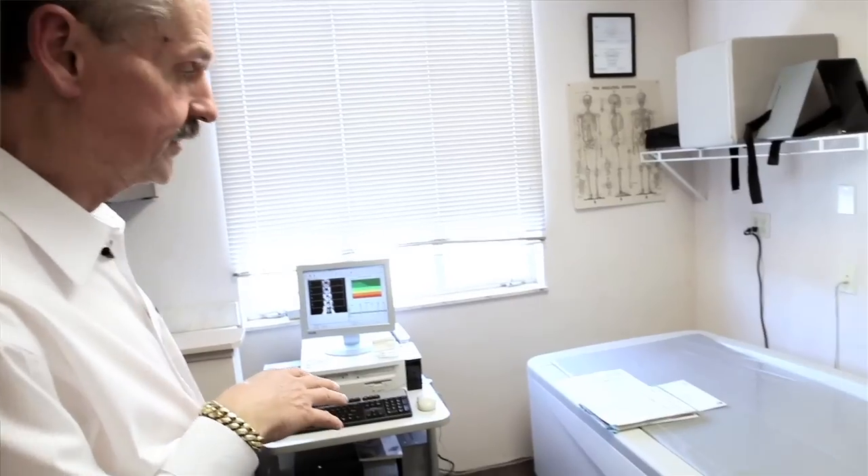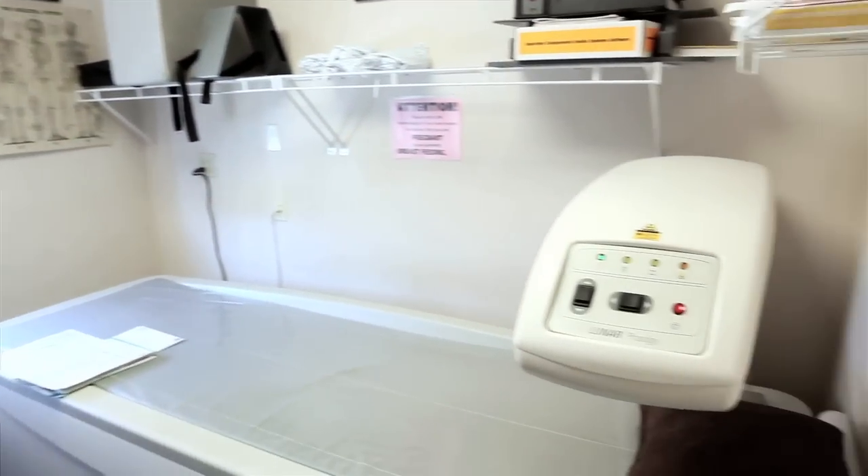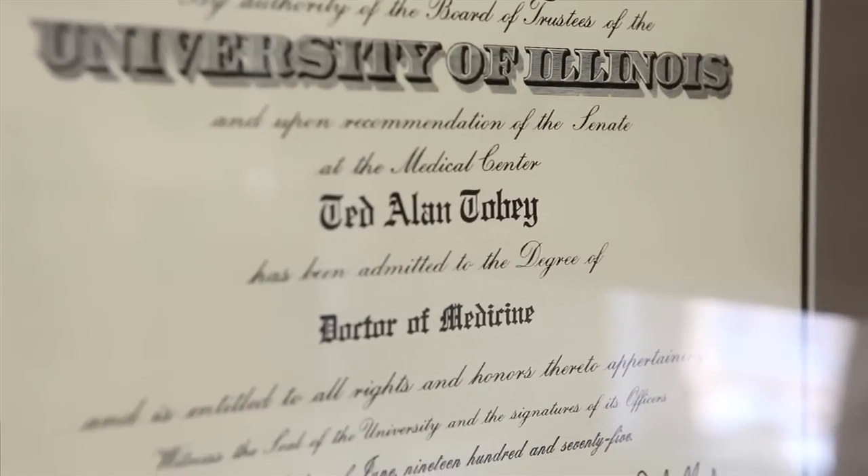I'm Ted Tobey, an endocrinologist in private practice here in Monterey, California. My practice is primarily endocrinology and that includes a large number of people with thyroid problems and thyroid disease. Thyroid nodules and the assessment and treatment of thyroid nodules and thyroid cancer is a significant part of what I do.